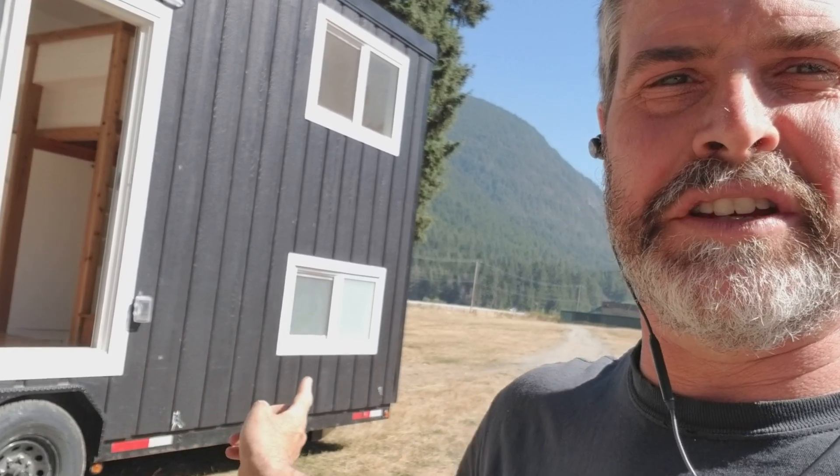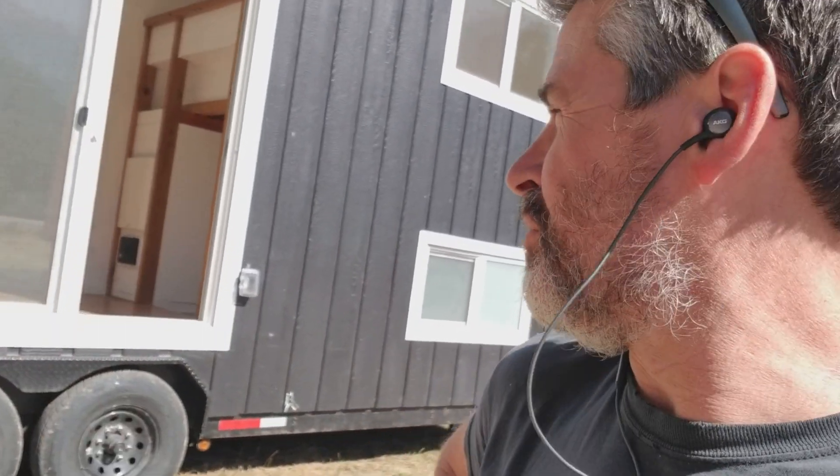Hey there! This is the Sonora 2. It's 26 by 8 feet. Loft upstairs, bathroom downstairs — same as the other Sonora that we've done.